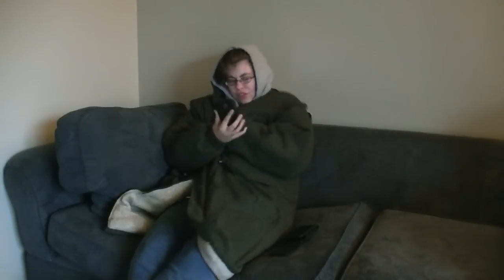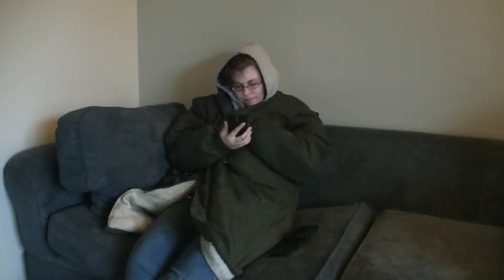Hey honey, it's cold in here. Can you turn on the heat? I can't — there's no power, the heater doesn't work. What? Where's our backup system? I'll go find it. Thank you.